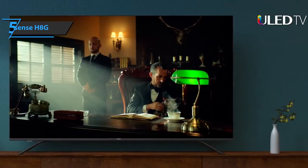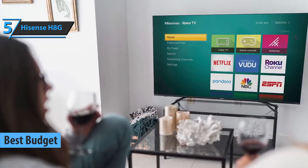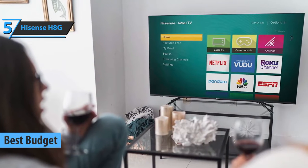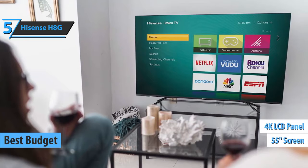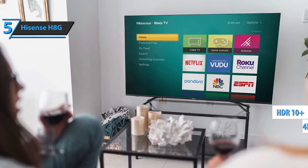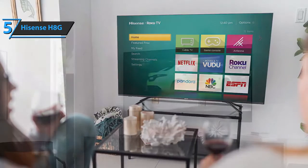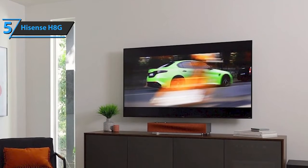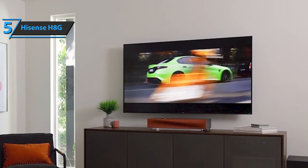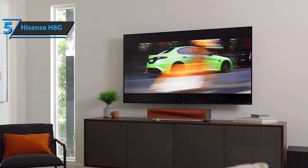We'll get things on the move with the Hisense H8G, the best budget smart TV that can be found on the market in 2021. This model sports a 55-inch screen, 4K LCD panel, and supports HDR10+. Impressive stuff from the get-go, all at an affordable price. Furthermore, the device is quite simple with zero complicated features. The screen itself looks pretty good.